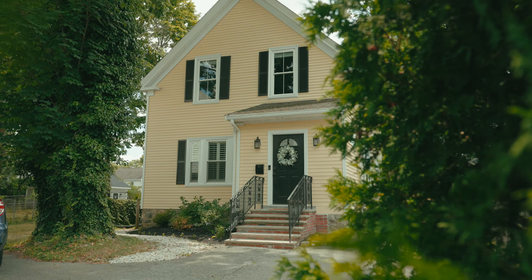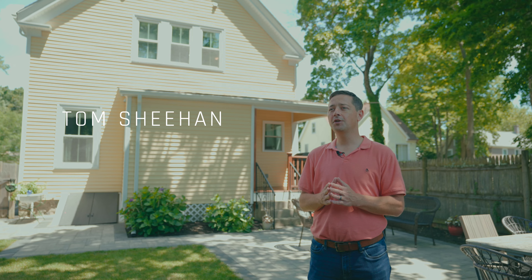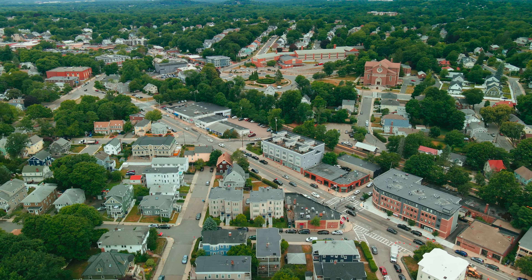Welcome to 167R Stratford Street, a beautiful extensively renovated single-family home located in the Bellevue Hill area of West Roxbury. Come check it out.